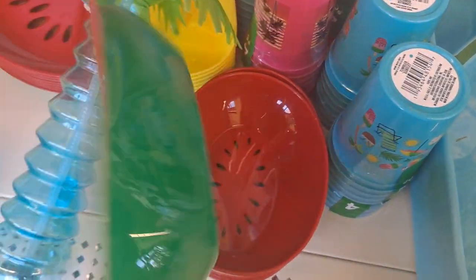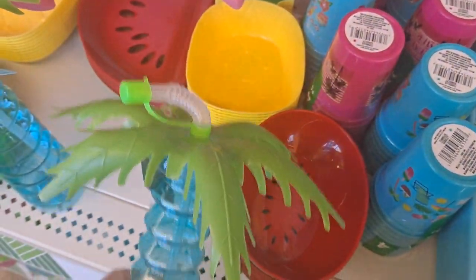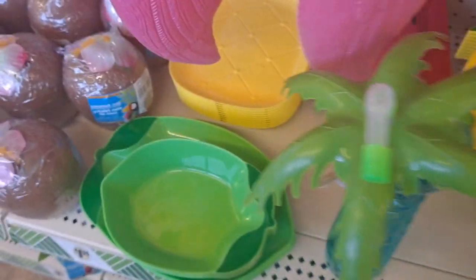You have these cute watermelon little bowls, the pineapple bowls, and here's the little palm tree drink cups. There's a watermelon slice tray.